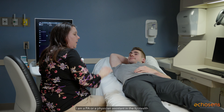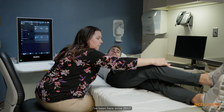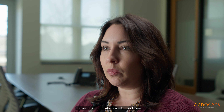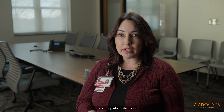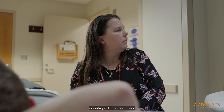I am a PA, or physician assistant, in the IU Health hepatology liver clinic. I've been here since 2017. I started off nearly a hundred percent clinical, seeing a lot of patients week in and week out, and having access to a Fibroscan right in our clinic allows me to get very immediate point-of-care and non-invasive information. It is incredibly rare that I have to order a liver biopsy, because I trust in the data given to me from our Fibroscan that I can order before, after, or during a clinic appointment.